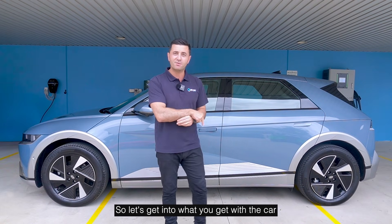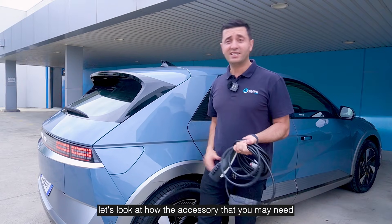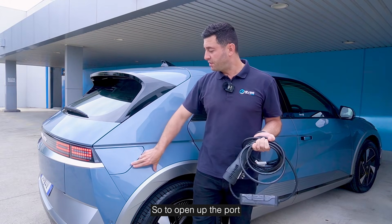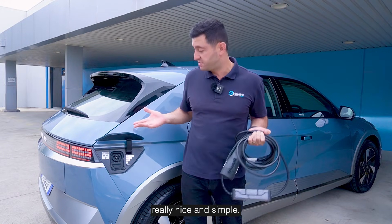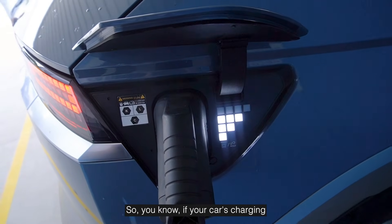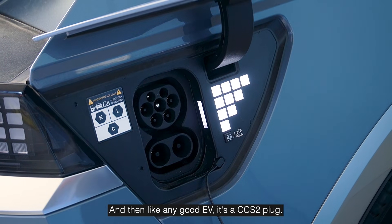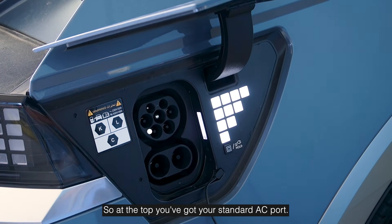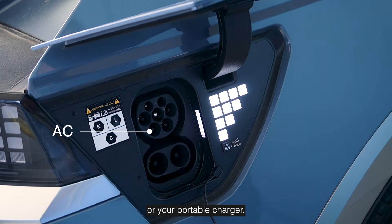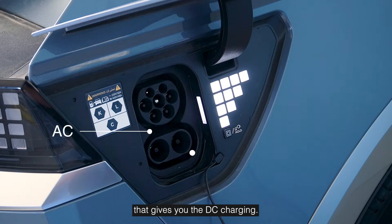Now that we know about the batteries and the charging, let's look at the accessories you may need and exactly how to charge this. To open up the port, you just click here and it opens up really nice and simple. It's got these beautiful LED displays so you know if your car's charging when you plug in. And like any good EV, it's a CCS2 plug. At the top you've got your standard AC port for your smaller chargers or portable charger, and then at the bottom, if you open up this flap, that gives you the DC charging — the ultra fast petrol station-style charging experience.